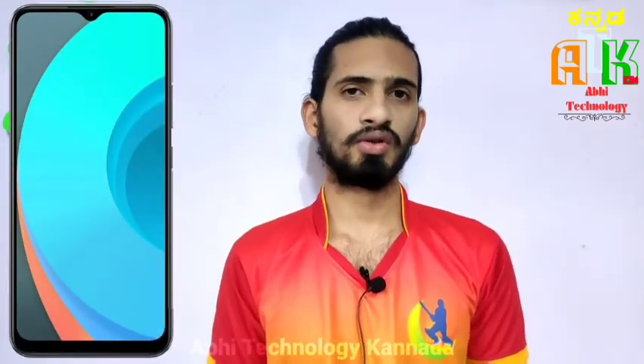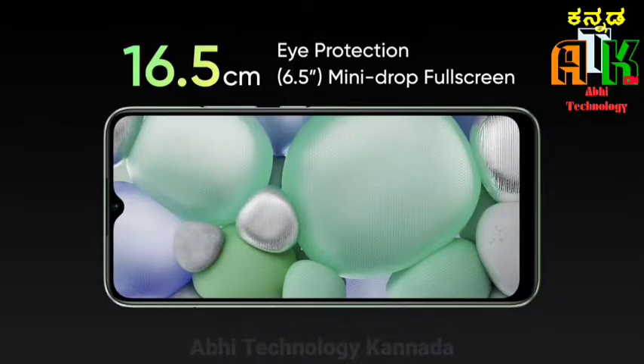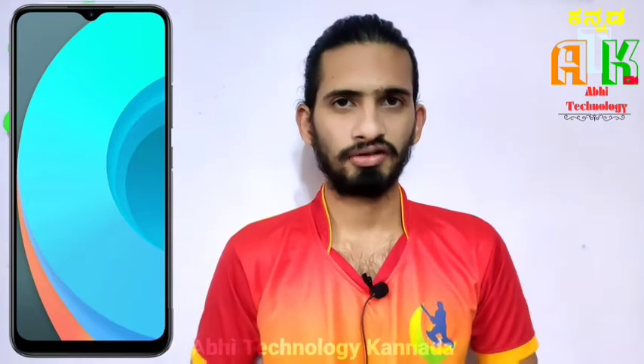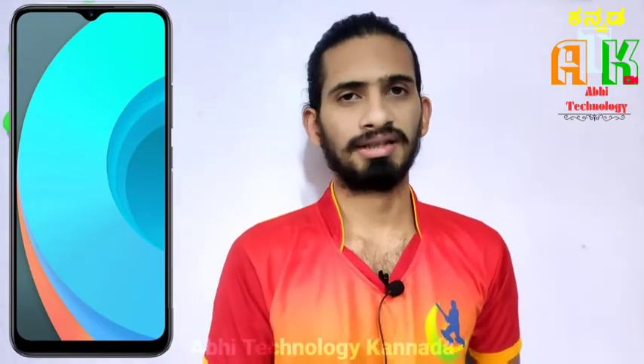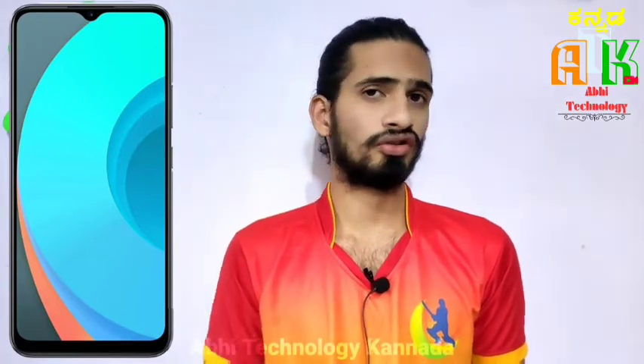This smartphone comes with an HD+ IPS LCD panel, and it has a 90% screen-to-body ratio.